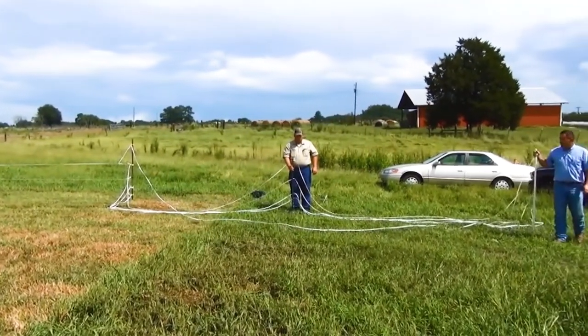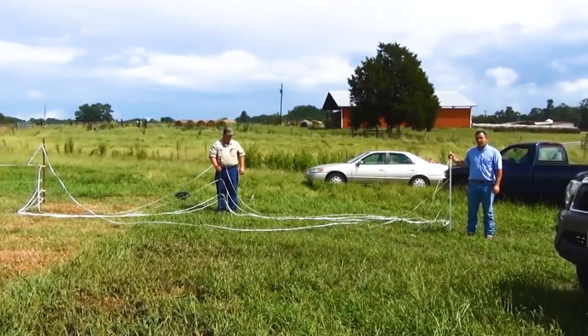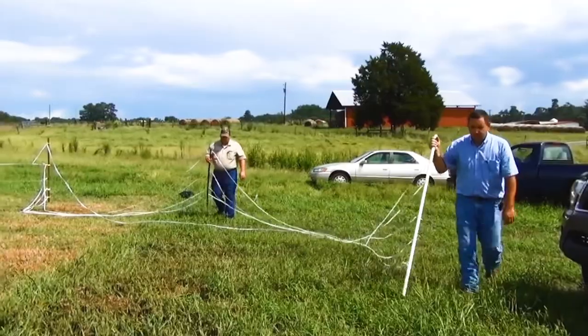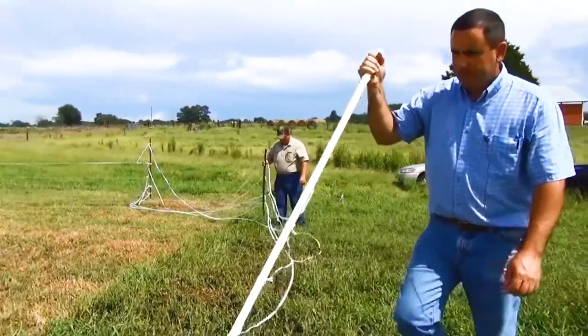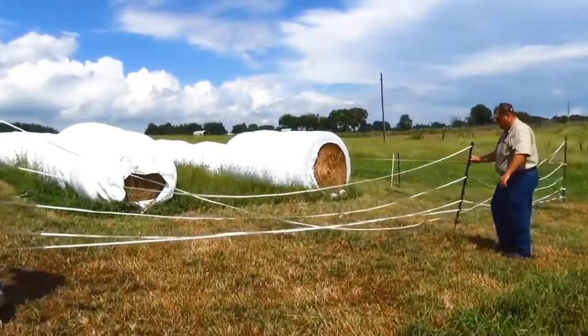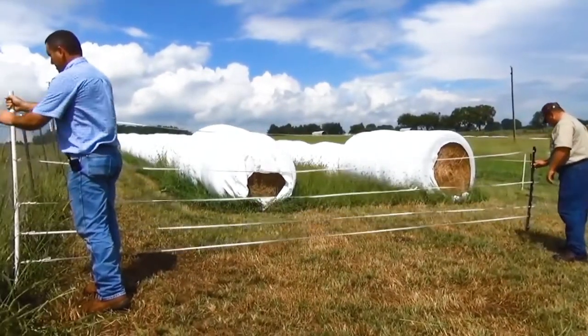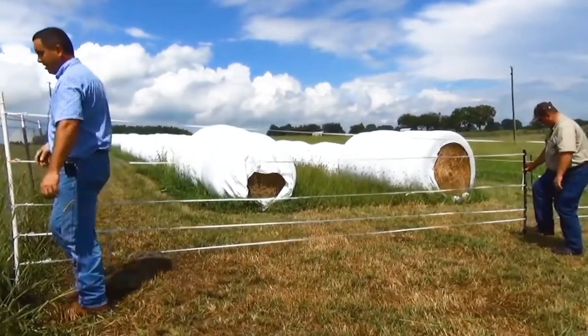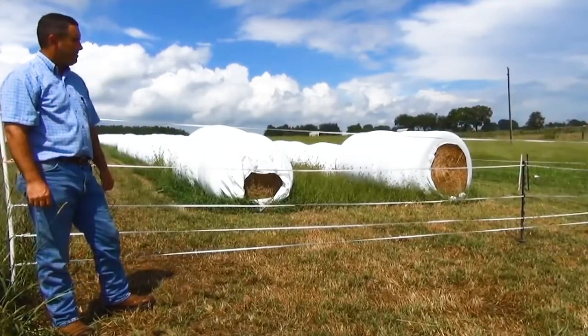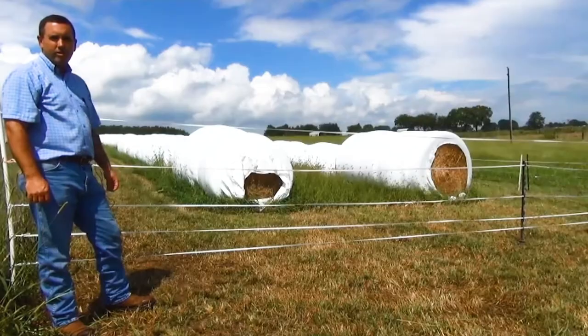Even though this looks fairly complicated and it might get a little twisted when we bring it back, since we're using the PVC pipe instead of individual handles, our fence should work like it's supposed to. It allows us access when it comes time to feed and keeps unwanted critters out.